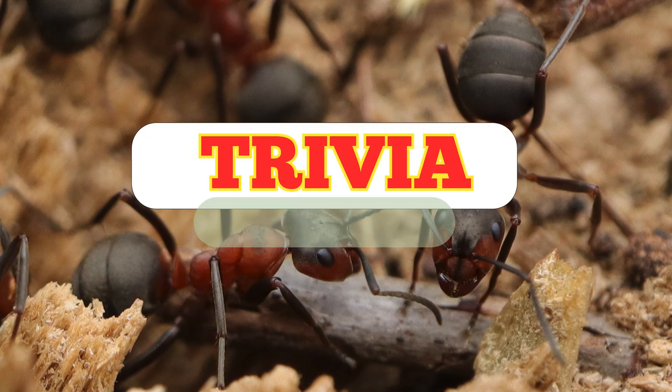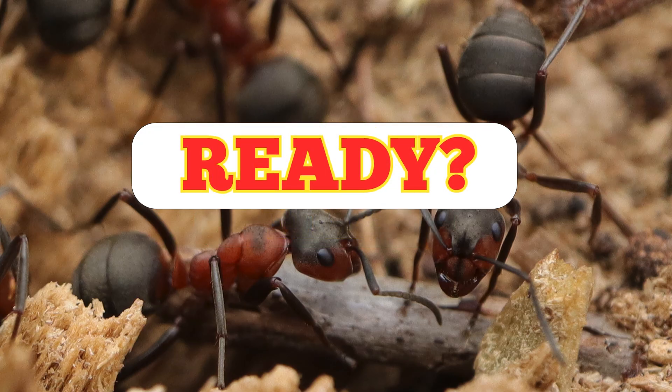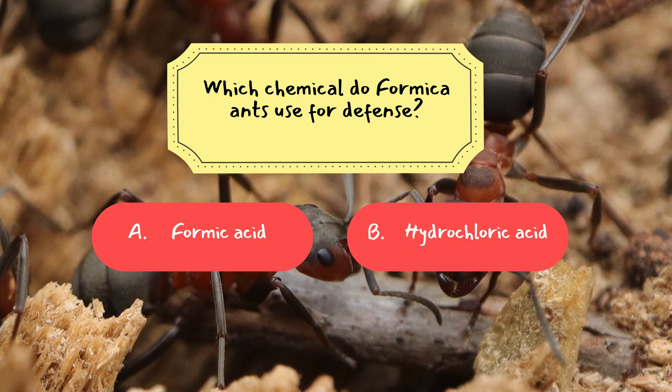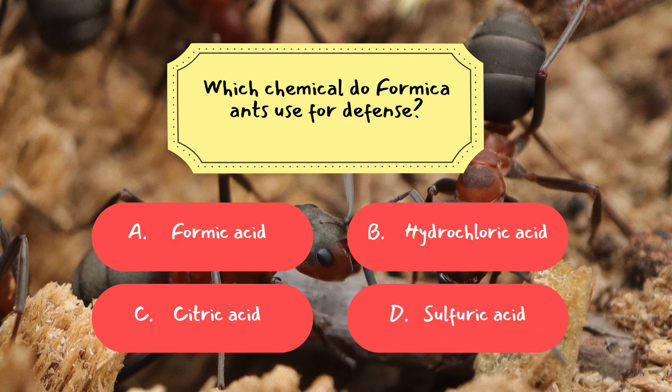All right, let's see how much you learned. Here are three trivia questions. Ready? Let's get started. Question 1: Which chemical do formica ants use for defense? A. Formic acid, B. Hydrochloric acid, C. Citric acid, D. Sulfuric acid.